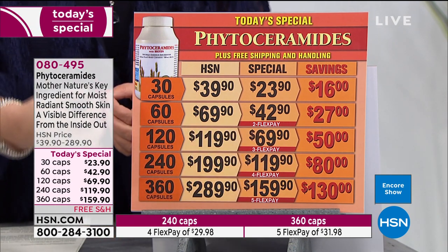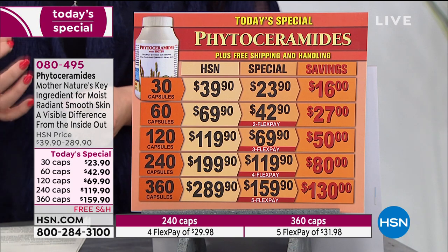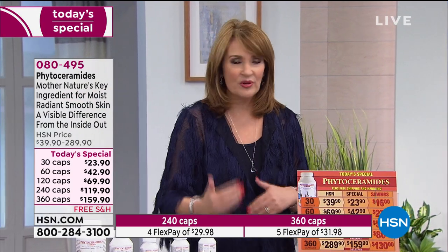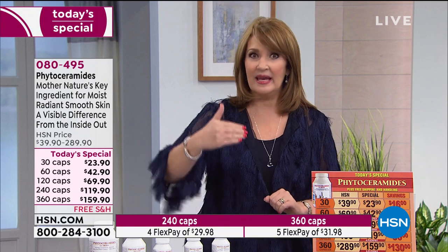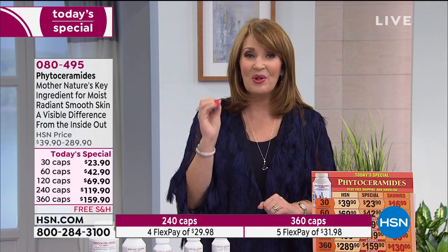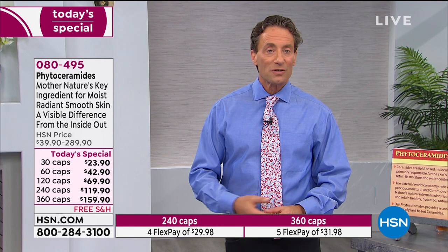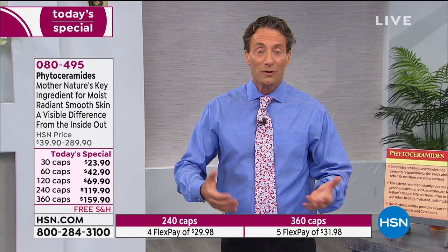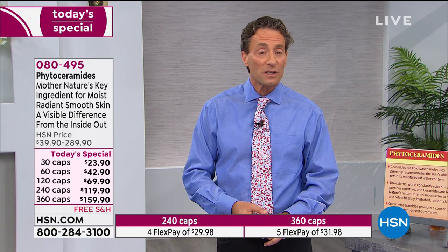This is not an inexpensive product, but even at the regular price, in the grand scheme of what we spend on beauty products — all the beauty creams, all the serums — not one of those products can do what this can do. This is an internal natural moisturizer that goes to work to make your skin look more radiant and beautiful. You could put phytoceramides on the outside of your body, but that's not how they moisturize your skin the way they do from inside your body.